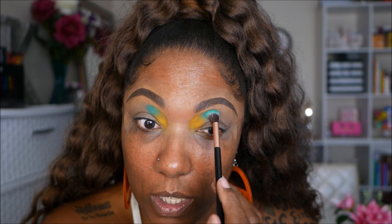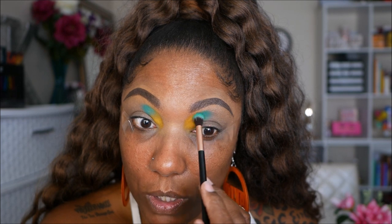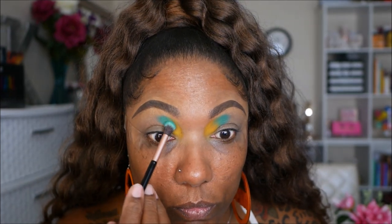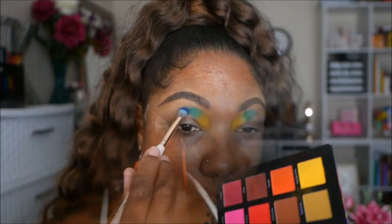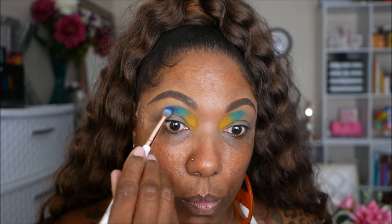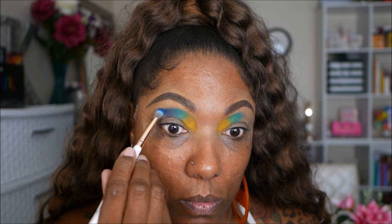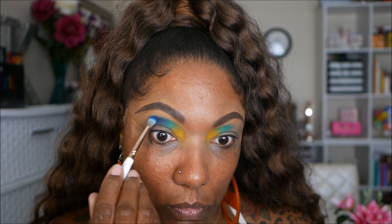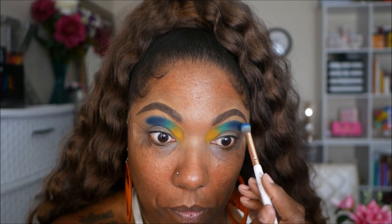So far I feel like with this palette your base does matter — I don't think mine is sticky enough right now. I'm going in and just building the colors up until it gets to where I want it to be, but I think if my base was a little more sticky the pigmentation would come out a little bit better. Now I'm going into this dark blue shade, which is Moody Mitch, and just placing that right next to the lighter blue. I really like this blue — it's very pretty, nicely pigmented.